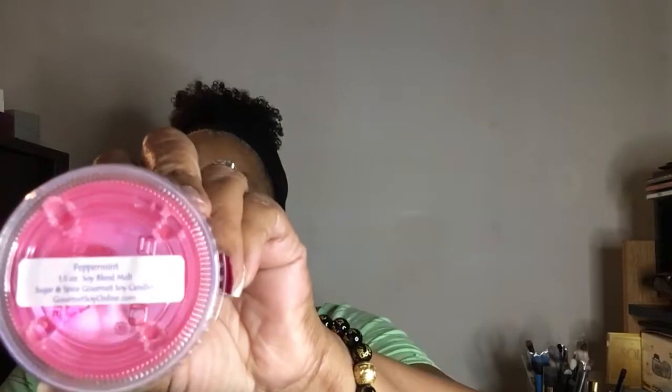Hello, happy Friday! I got some wax from Sugar and Spice Gourmet Soy Candles. In my previous video I had said that I used to buy loaves and I still have some, but I prefer cups or chunks — that way you get a chunk, you can cut it up, and you can keep it moving.